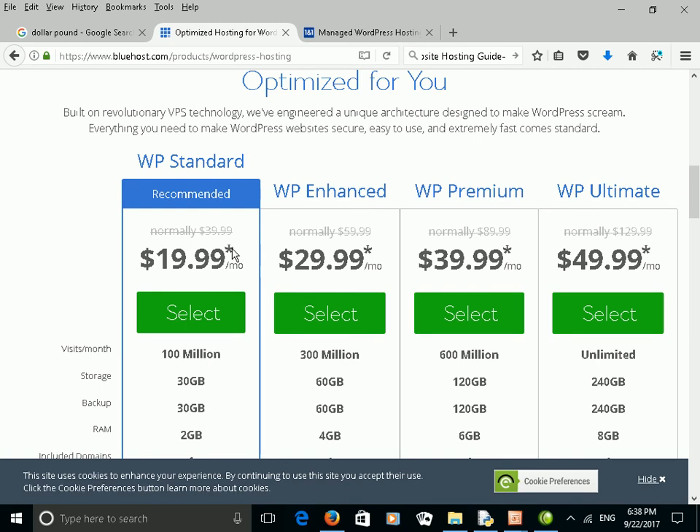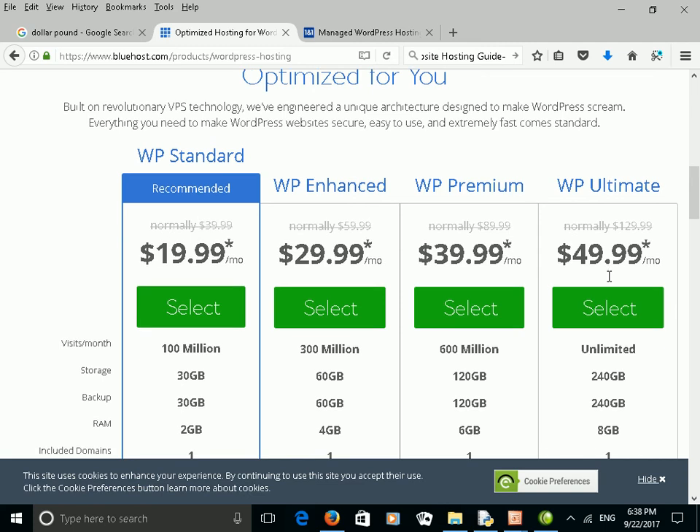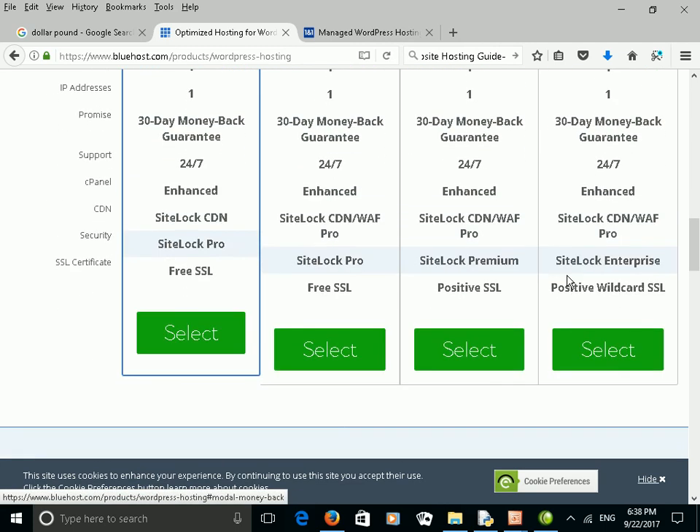On Bluehost, the WordPress packages tend to be quite a lot more expensive. You can see the basic package starting at $20 a month and going all the way up to roughly $50 a month.